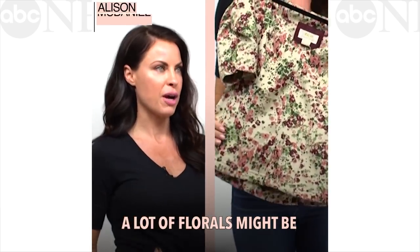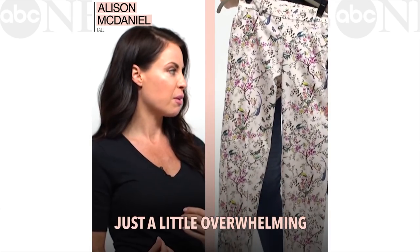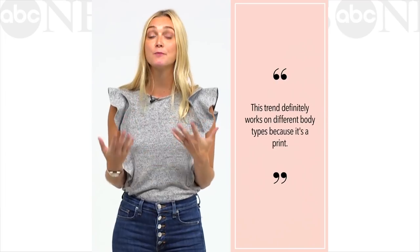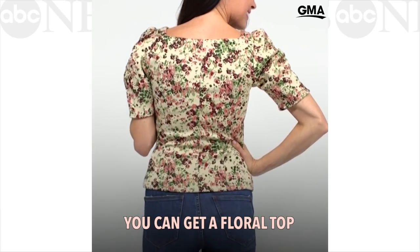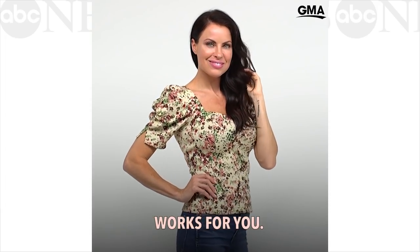A lot of florals might be just a little overwhelming for a tall person. This trend definitely works on different body types because it's a print, so if you want you can get a floral top but in a shape that always works for you.